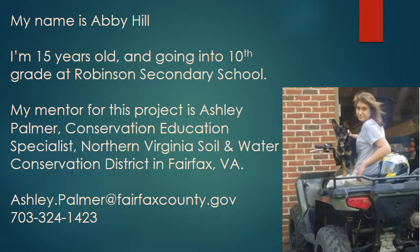Hello, my name is Abby Hill. I'm 15 years old and going into 10th grade at Robson Secondary School. My mentor for this project is Ashley Palmer, Conservation Education Specialist, Northern Virginia Soil and Water Conservation District in Fairfax, Virginia.